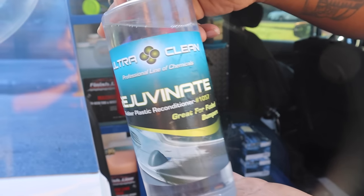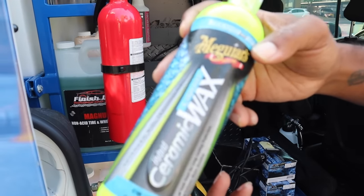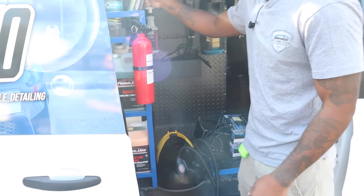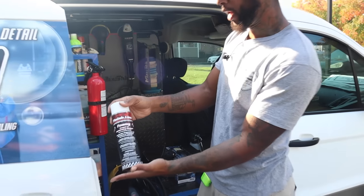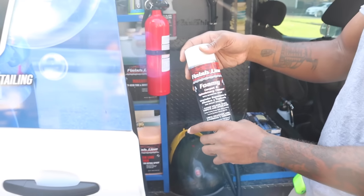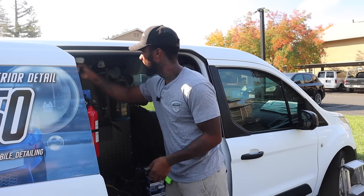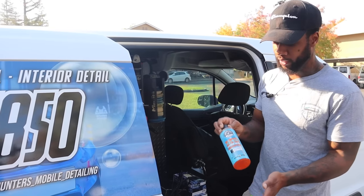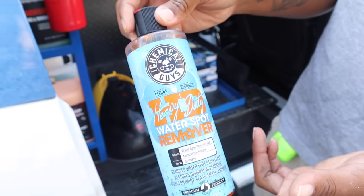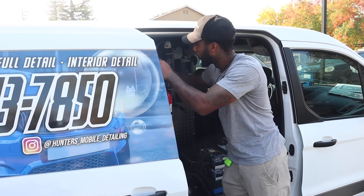I use Rejuvenate for faded bumpers. Got a Ceramic Wax Hybrid Liquid by Meguiar's — just checking out a couple other products. Got Finish Line Foamy Carpet Cleaner — I use this for jobs where I don't want to pull out my other gear. Just spray the carpets down, it foams up, pretty dope. For water spot remover, I use the Chemical Guys Water Spot Remover — works great for me.